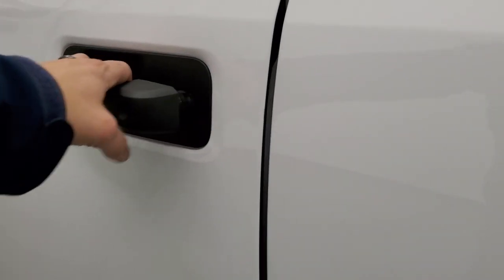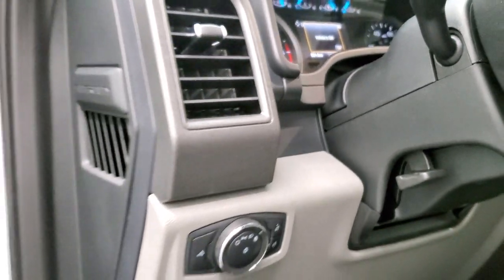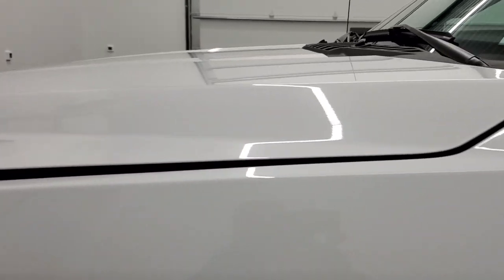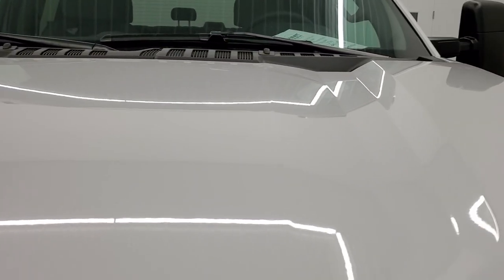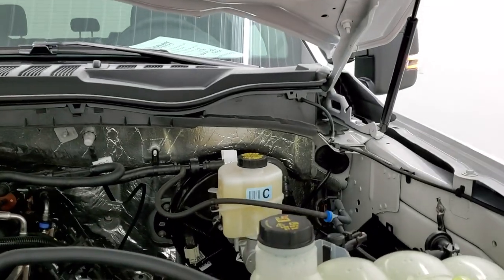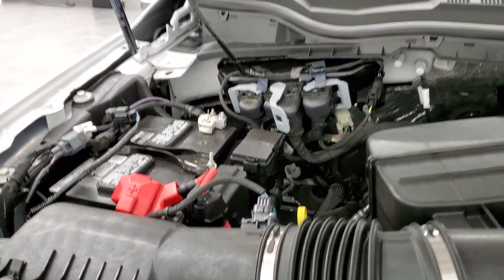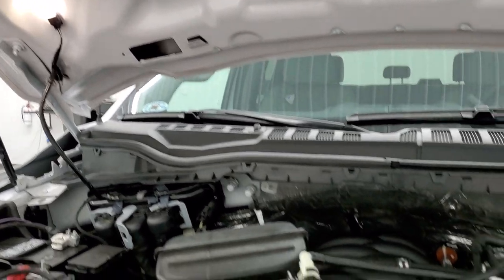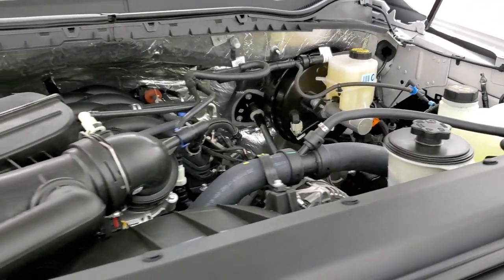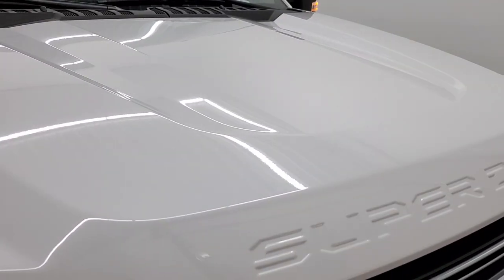Starting it up for a quick look under the hood — I would personally like to thank you for checking out the video today. Under the hood we have the all-new 7.3 liter V8 motor. The engine bay is very clean and it runs very smooth. All of our vehicles go through a 120-point inspection, get checked and topped off, and get a fresh oil change. This truck is super clean inside and out and is 100% ready to go.